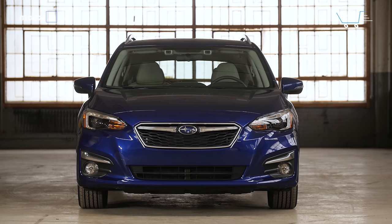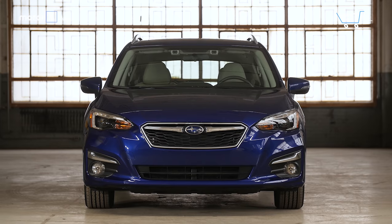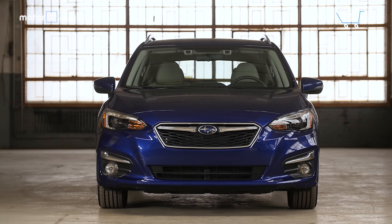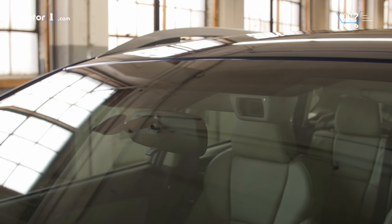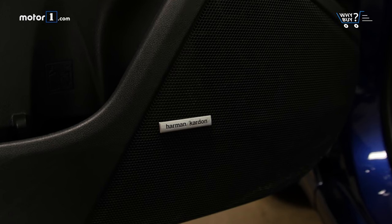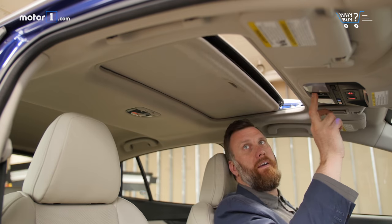How much is it? Your basic Impreza starts at $18,495, with the top limited trim going for $24,695. Our car reaches nearly $30,000 with options like EyeSight, the upgraded audio and infotainment systems, and a powered moonroof.